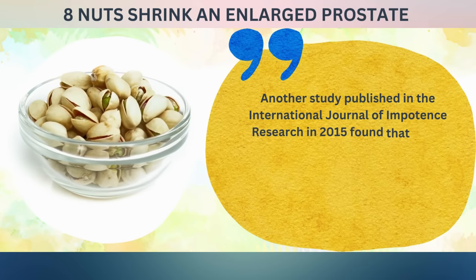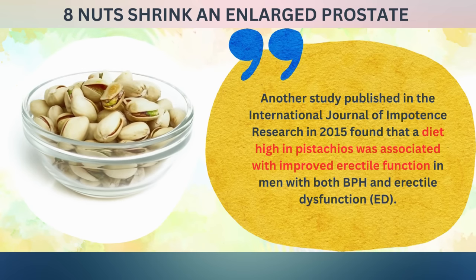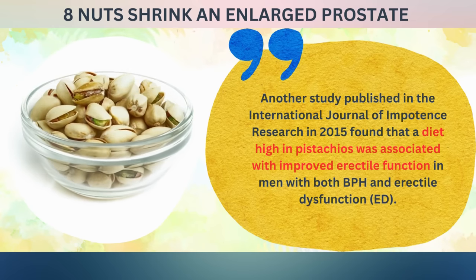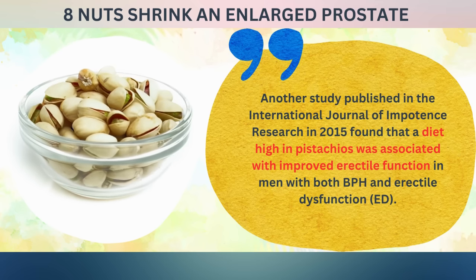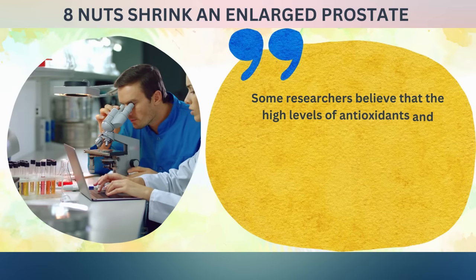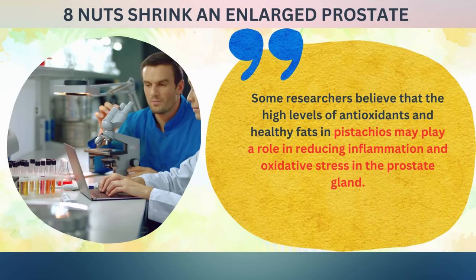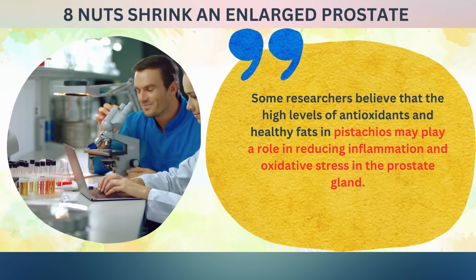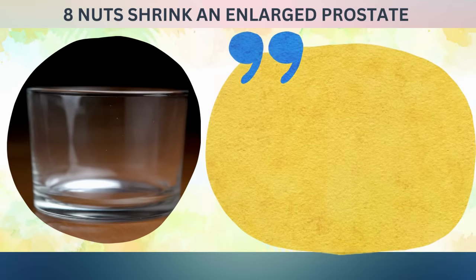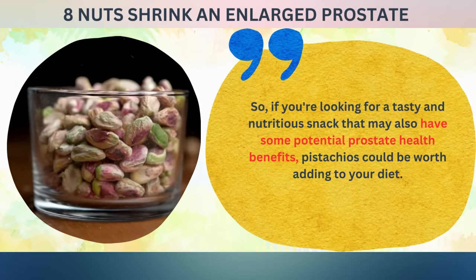Another study published in the International Journal of Impotence Research in 2015 found that a diet high in pistachios was associated with improved erectile function in men with both BPH and erectile dysfunction. While the exact mechanisms are still being studied, some researchers believe that the high levels of antioxidants and healthy fats in pistachios may play a role in reducing inflammation and oxidative stress in the prostate gland. Pistachios could be worth adding to your diet.